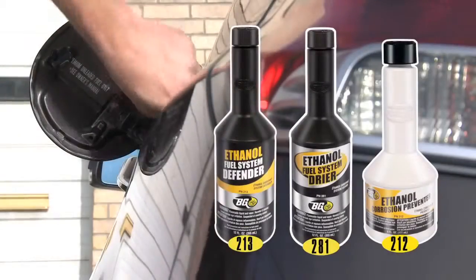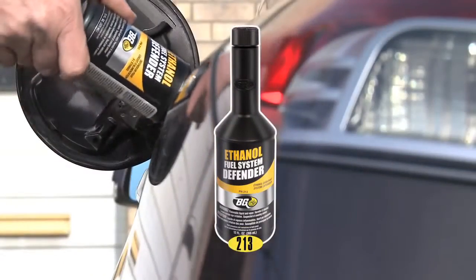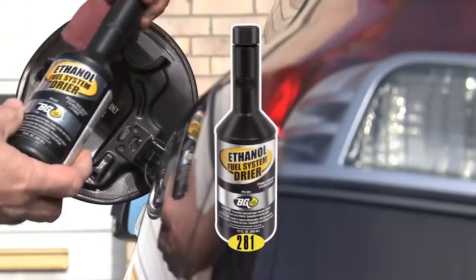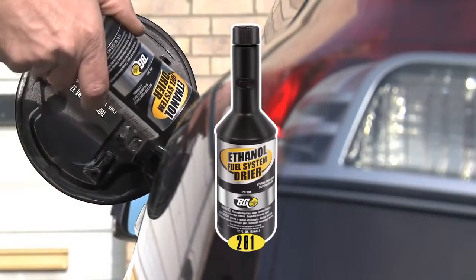The BG Ethanol Fuel System Defender service includes a cleaner, BG Ethanol Fuel System Defender, part number 213, and a dryer, BG Ethanol Fuel System Dryer, part number 281.